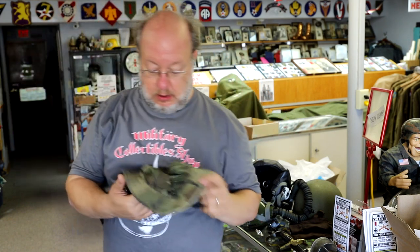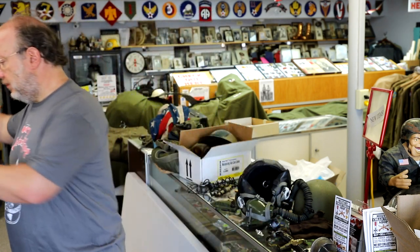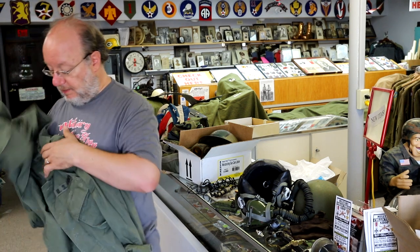This is kind of cool — it's a boonie hat that he said they had made up while they were over there. Very small, won't fit my melon, and won't fit his head anymore either. Neat sort of theater-made, in-country-made one.